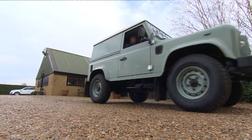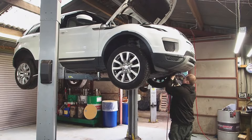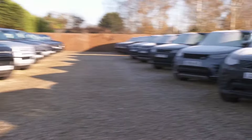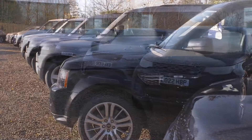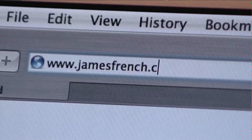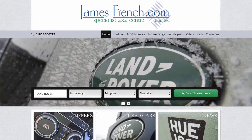Let's take a short journey into the world of jamesfrench.com and see for yourself some of the highest standards in supplying and maintaining Land Rover vehicles. We have a superb selection of top quality, low mileage cars to suit every taste and budget. Have a look online at jamesfrench.com and see this stunning collection in the comfort of your own home.